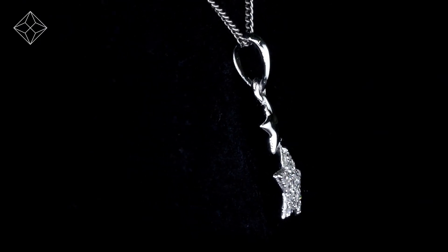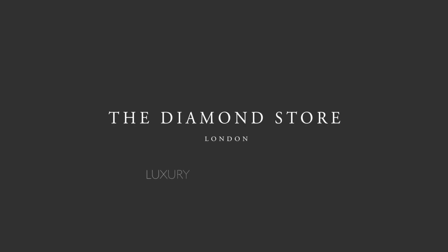The Diamond Store. Luxury with confidence.